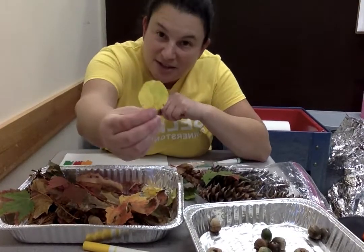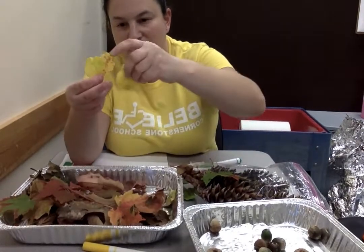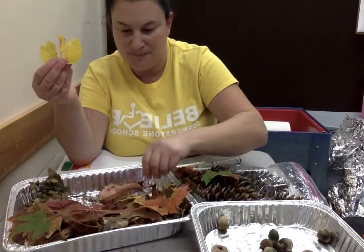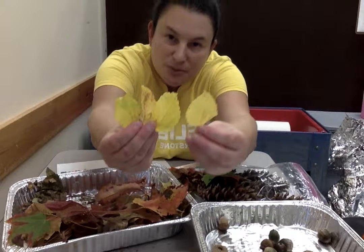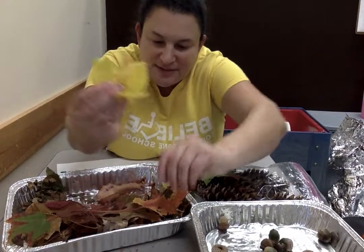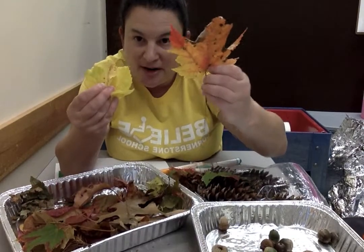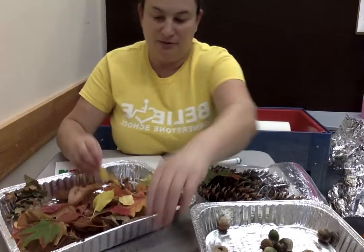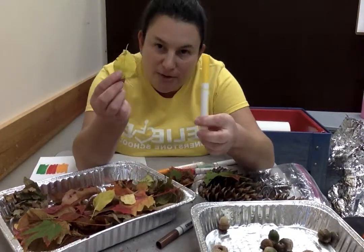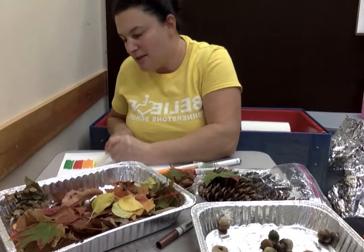Now look at the three colors we saw so far in the leaves — we saw green, we saw red, and we saw orange. And then we start to see — do we know what this color is? It's like my shirt. These are my favorite color leaves to find because I think they're really pretty. All of these leaves are yellow, like our yellow marker and like my yellow shirt. So we'll put some yellow on our paper.